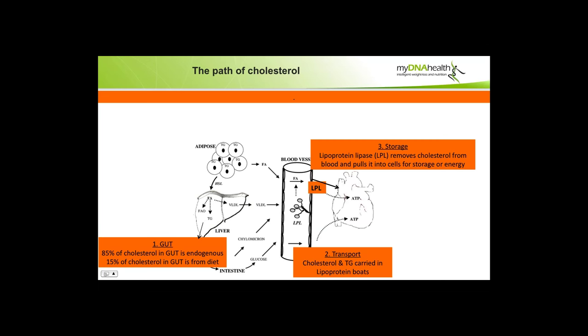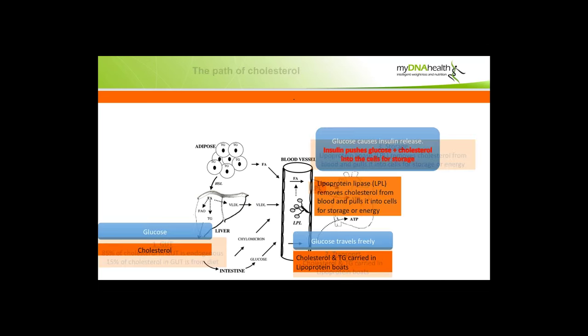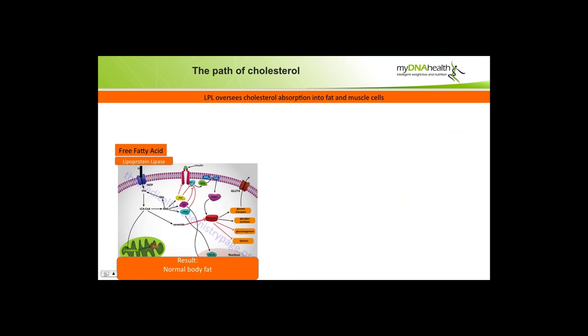Cholesterol gets as far as the fat cells, where it's transported via an enzyme called lipoprotein lipase — a very important enzyme which removes cholesterol from the blood and pulls it into cells for storage. What happens when you eat cholesterol plus sugar? Cholesterol travels in those lipoprotein boats; glucose travels freely and can cause glycation and inflammation. The lipoprotein lipase pulls cholesterol into cells for absorption and energy use. Glucose causes an insulin release — cholesterol does not — and that insulin accelerates cholesterol into the cells for storage. A diet of fat is one thing; a diet of fat plus glucose is a very different animal.